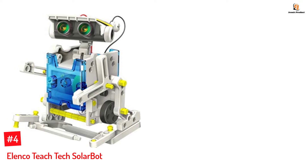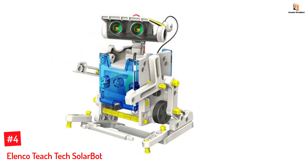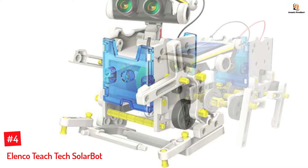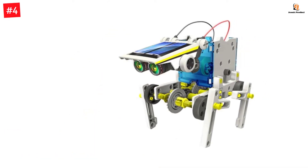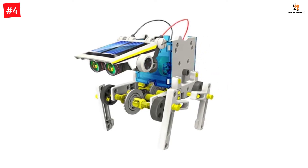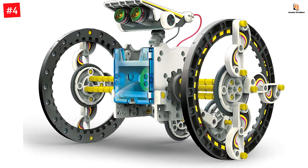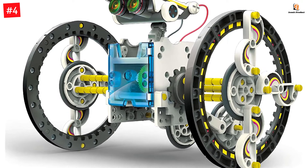Number 4: Ellenco Teach Tech Solar Bot. Here is a 14-in-1 robot powered by solar that can operate on land and water. Your child can use the different parts to build up to 14 robots and explore the world of engineering by building, rebuilding, and learning about the different parts. Solar Bot 14 is divided into two skill levels, so your young builder is able to grow in their skills.